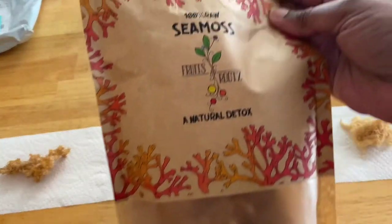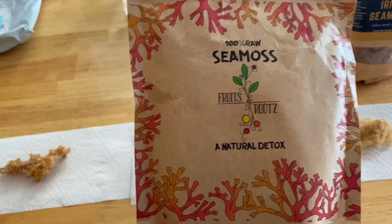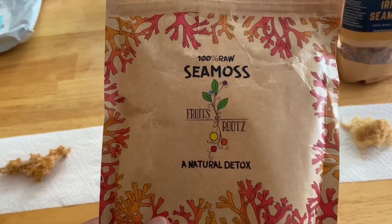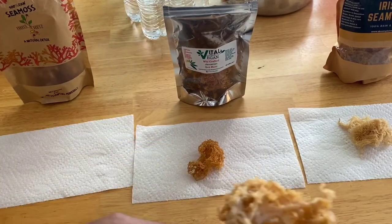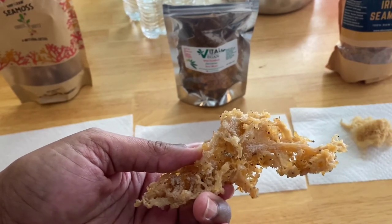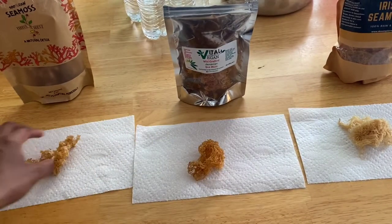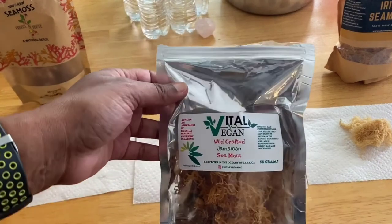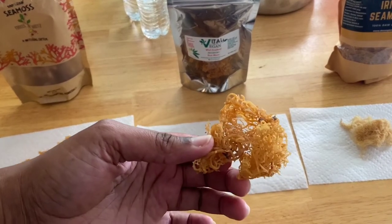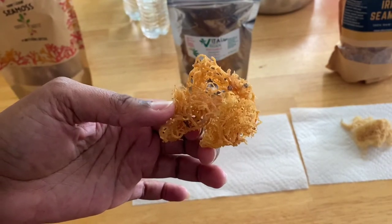The Fruits and Roots sea moss is not that bad — I liked that the bag was very full, just like Akin's. But the smell is really strong, and there's a lot of salt on it, which is very concerning. You have to clean it off anyway — it's extremely salty. Third place goes to the sea moss from Vital Vegan, which does not melt as well in hot water and doesn't expand as much.